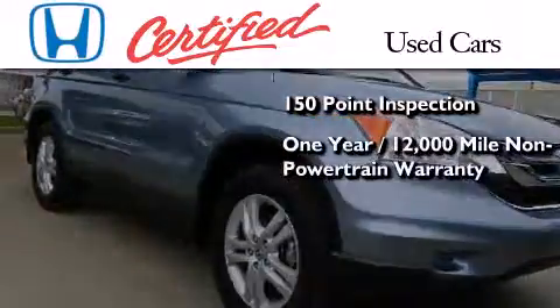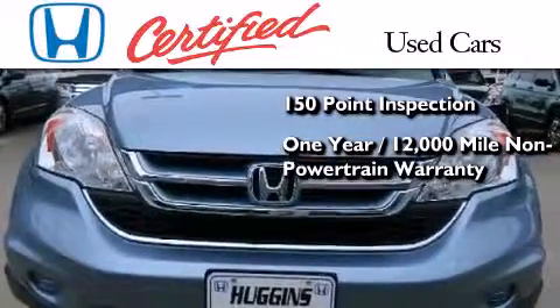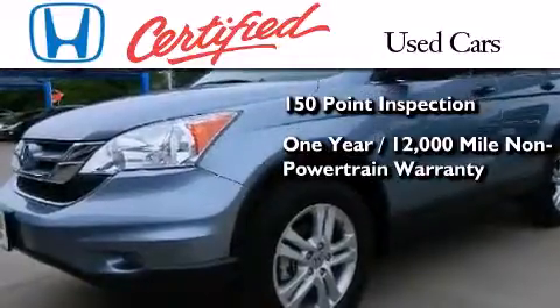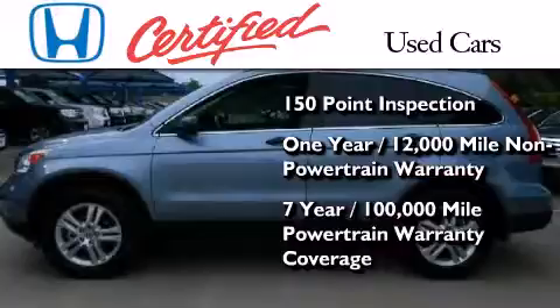This certified Honda also includes an additional one year or 12,000 miles of non-powertrain equipment warranty coverage on top of what's left of the original new car warranty, and seven years or 100,000 miles of powertrain warranty coverage.